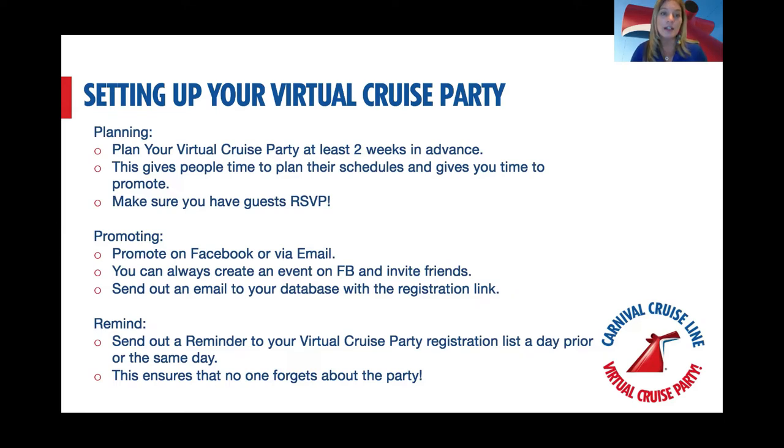Make sure people RSVP — all the platforms we talked about have a feature to require registration, so you know who's coming and can follow up afterward. Once planned and scheduled, promote it across all your venues: Facebook, email newsletters, create a Facebook event and invite people. As you get closer, send a reminder the day before and then an hour before — people get busy, don't put it on their calendar, and might miss it. I've had people show up an hour late just because they forgot.